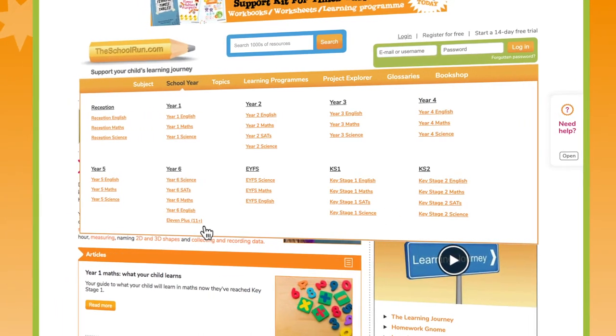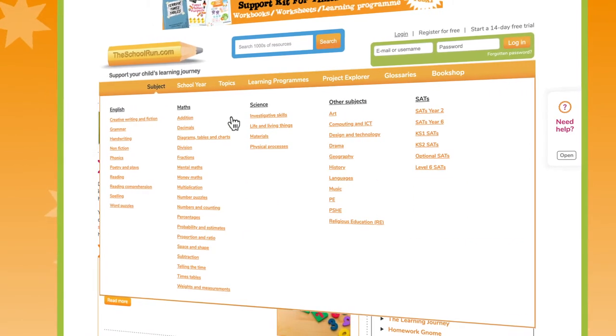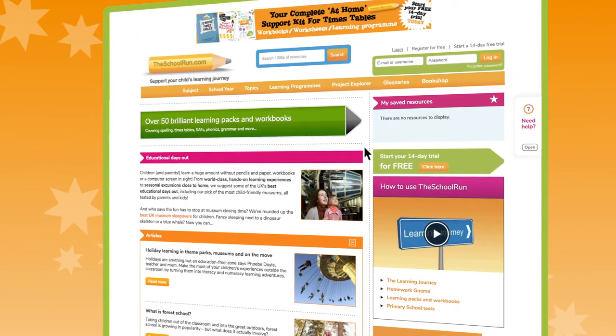Or if you want to explore a specific topic, hover over the subject tab and choose the topic you want. And in the topic section you'll find even more information and resources about every aspect of primary school life.